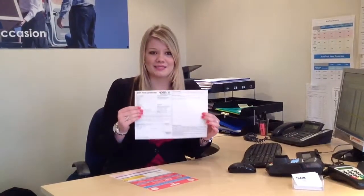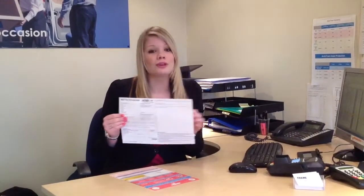So let's start with what you need to bring with you. For your part exchange we will need your V5 registration document, which looks like this. We'll also need your current MOT certificate, which will now look like this. We'll also need all of the keys for the car along with any service receipts that you might have.